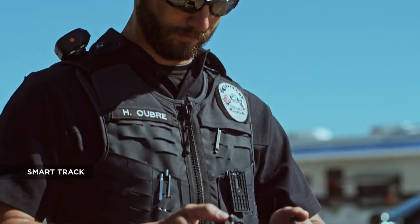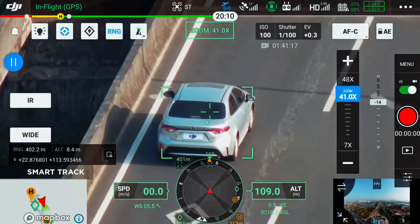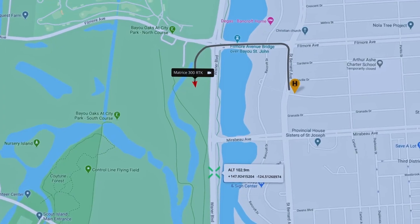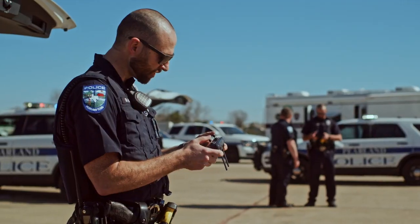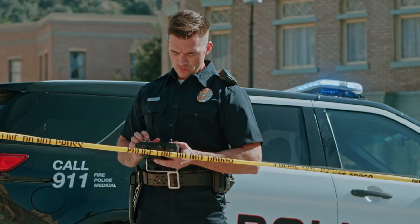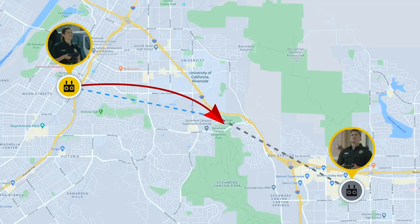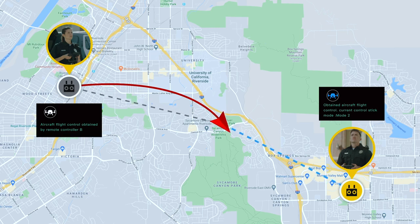With SmartTrack, you can now automatically detect and track a moving object, even at extreme distances, while synchronizing the subject's dynamic location in real time. The advanced dual operator mode lets each operator obtain control of the aircraft or payload with a single tap, creating new possibilities for mission strategies during operations.